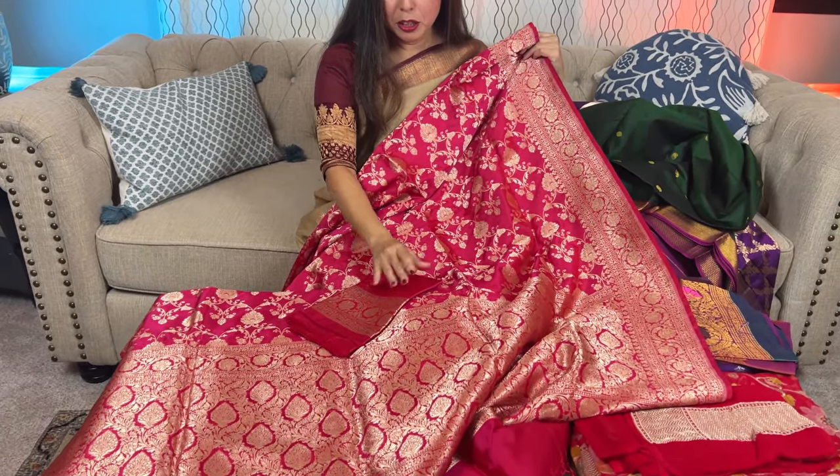This is the blouse piece for this saree. The blouse piece is plain, just to complement the heavy work on the saree.